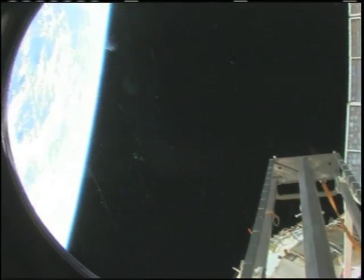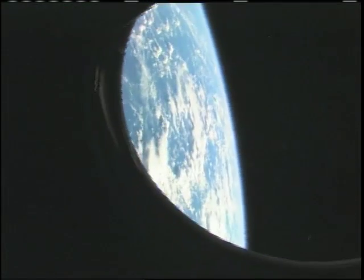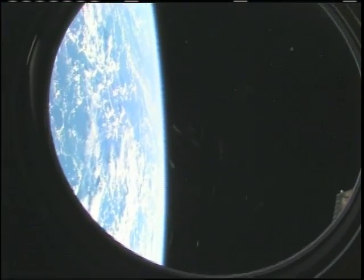Zvezda. And looking at also our beautiful planet Earth. Let's see if we can get a nice little view here of Earth.